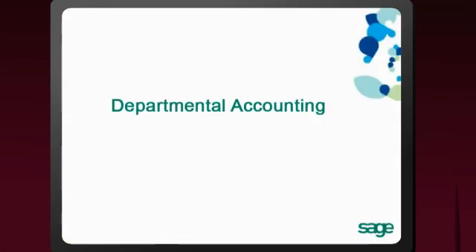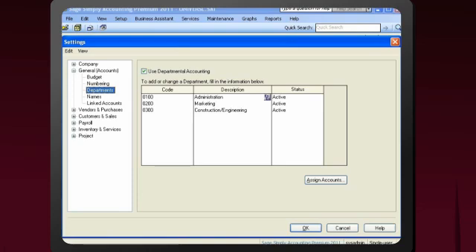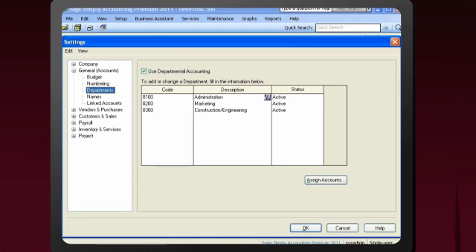If your business has multiple divisions, set up departmental accounting and use the customized financial statements to identify which areas are the most profitable and if any are struggling.